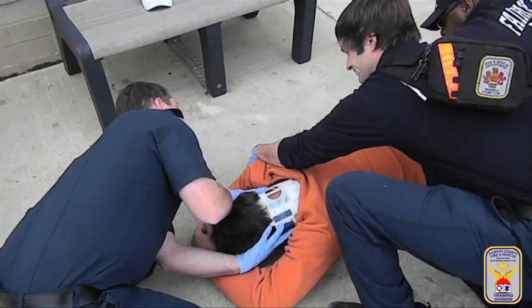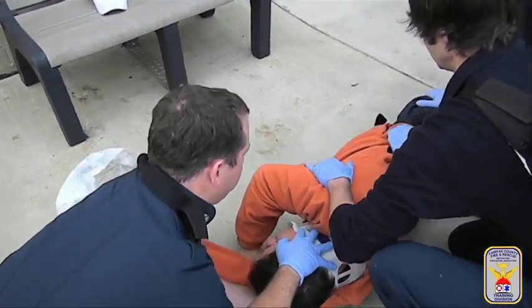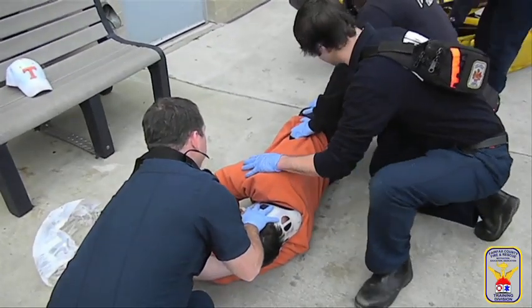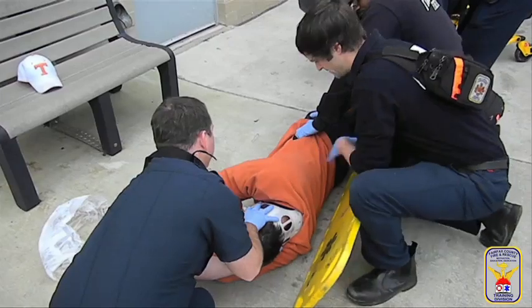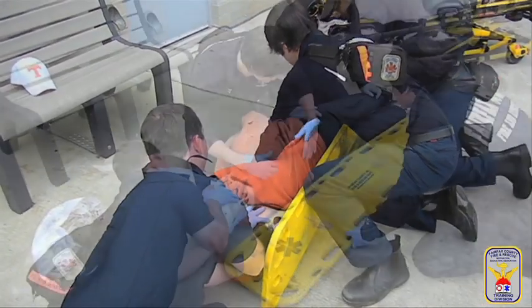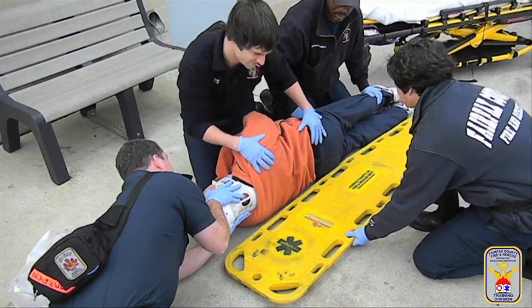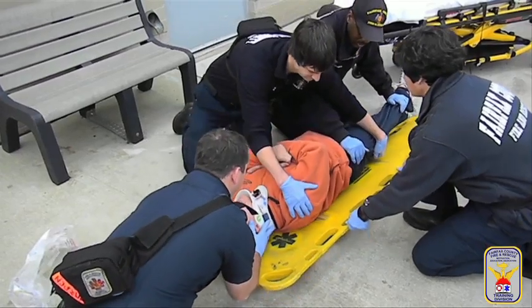When the patient is found in the prone position, check their back, buttocks, and legs for injuries, and log roll them onto the long spinal board. Personnel holding manual stabilization of the prone patient's cervical spine should initially place their hands to allow for unobstructed rolling of the patient onto the long spinal board. Once the patient is rolled onto the long spinal board, they might need to be centered on the device using synchronized movements along the long axis of the board.